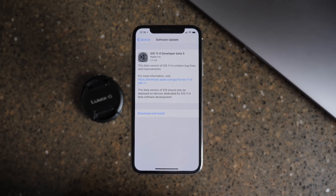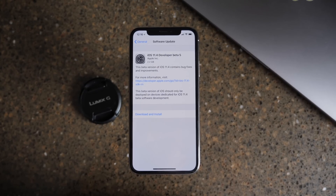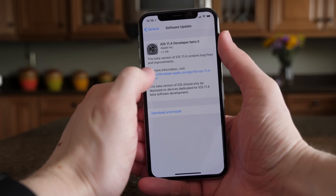What's going on guys, this is Sam and today Apple released iOS 11.4 beta 5 to developers. It was a huge update, at least here on the iPhone X — 2.2 gigabytes, which is absolutely massive for an update like this.